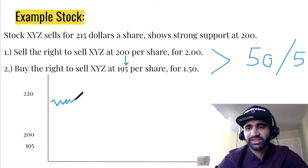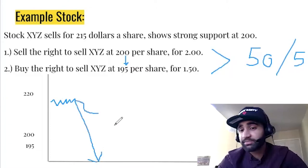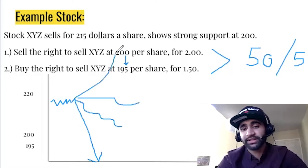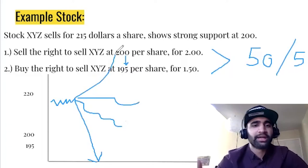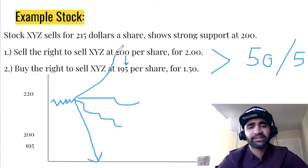As long as XYZ does not fall below $200, we'll make our money. It could dip somewhat, go sideways, or go up — we don't care what it does. As long as it does not close below $200, we'll make that credit. That's pretty much what the Theta Gang strategy revolves around: betting that an option is not going to go below or above a certain value by the end of the week, and you'll collect that premium.